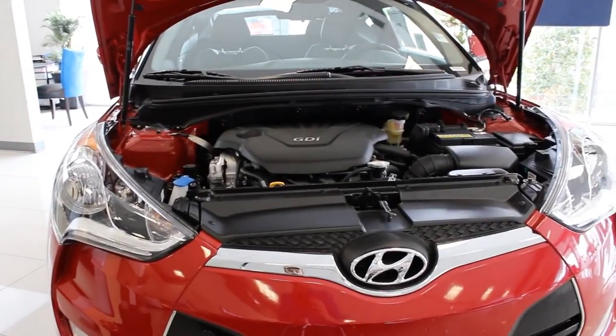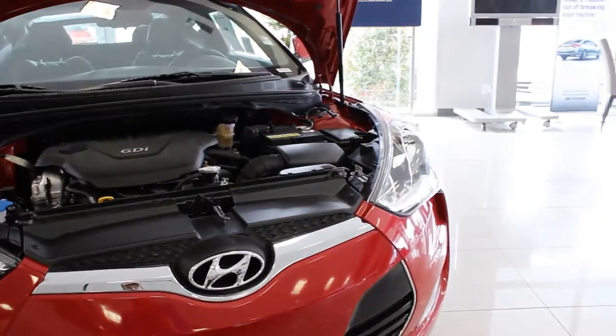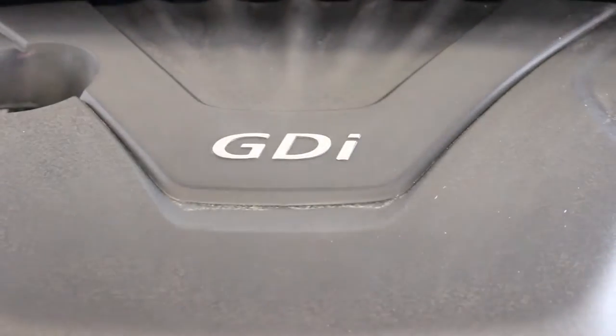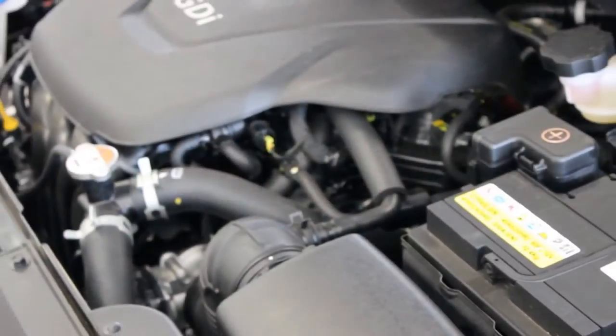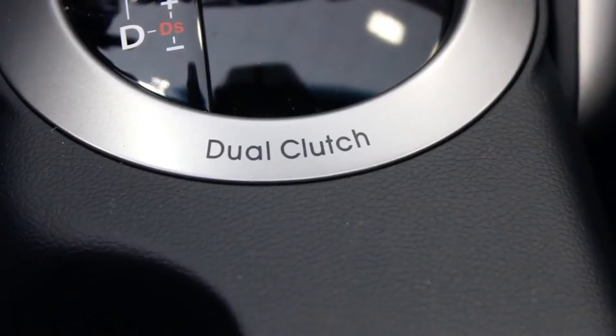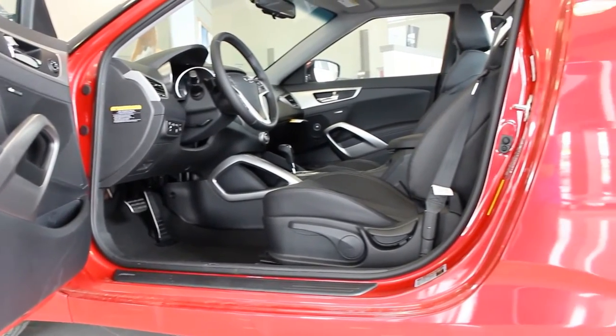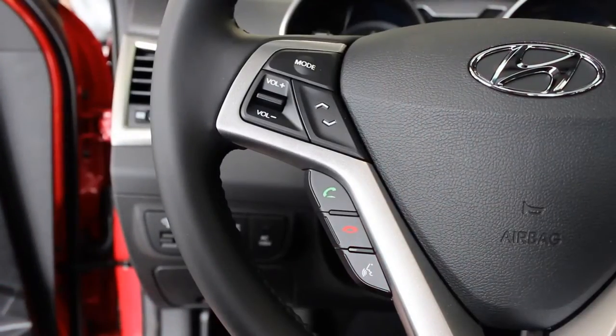The turbo trim level comes equipped with a 201-horsepower twin-scroll turbocharged 1.6-liter four-cylinder GDI engine connected to a six-speed auto or manual transmission. You get 50% more horsepower and 50% more torque than the base model while still averaging a whopping 33 miles per gallon on the highway.